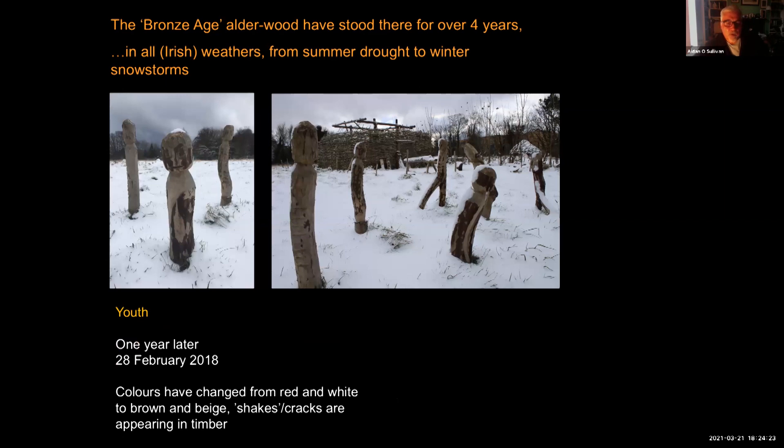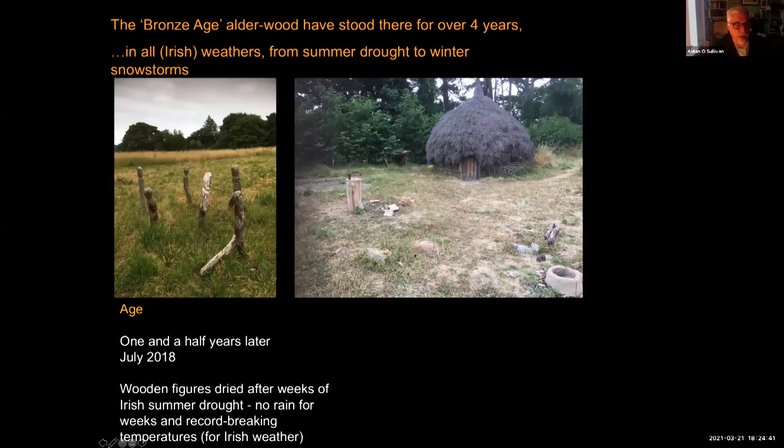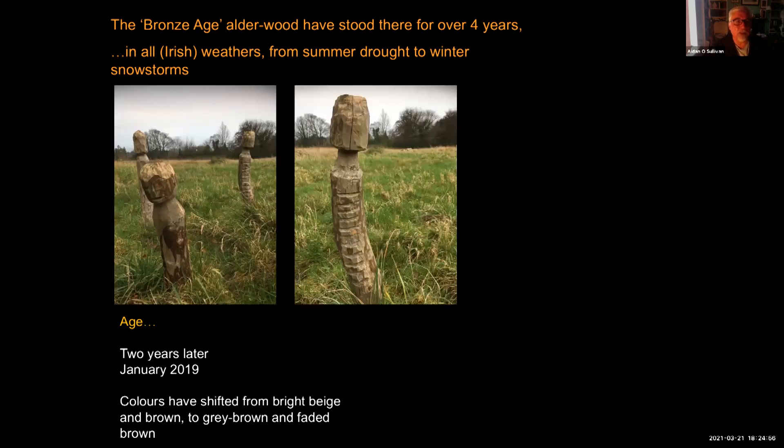The figures have stood there for four years. Here they are a year later in February 2018 — the colours have now changed from red and white to brown and beige, and cracks or shakes are starting to appear in the timber. Here they are one and a half years later in July during a very hot summer with weeks without rain and record-breaking temperatures of 26 to 30 degrees Celsius. And here they are two years later in January 2019 — the colours have shifted quite markedly from bright beige and brown to grey-brown and faded brown.